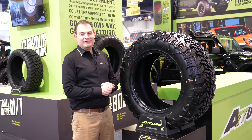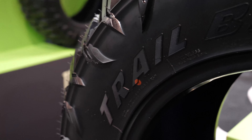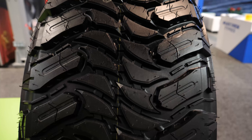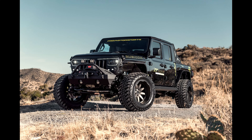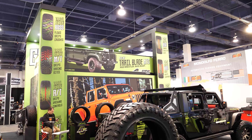Our first new tire for SEMA 2019 is our new Trail Blade MTS. We've developed this Trail Blade Sport Series as an addition to our existing Trail Blade line, and the first one we're bringing out is this MTS. Some of the distinctive features on this tire: we've done a superior job of integrating the sidewall tread lugs up into the shoulder, which really improves the appearance of the tire as well as keeps that biting edge grip as you're turning into something loose.